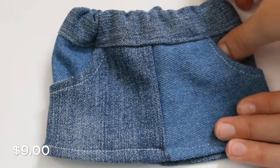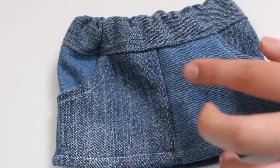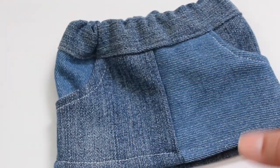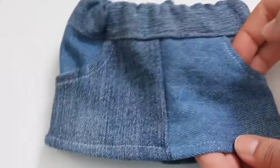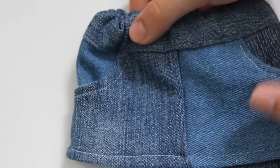Next up we have this little jean skirt. It is actually two-toned, so it has a different tone of denim. It has real pockets and elastic in the waistband, and it looks really cute on any doll.